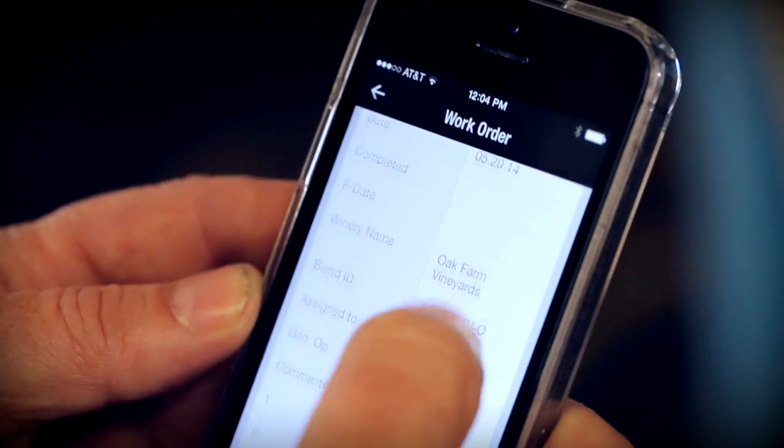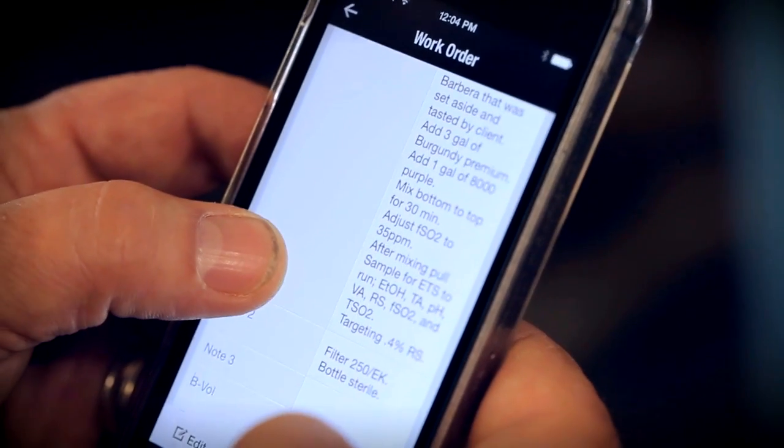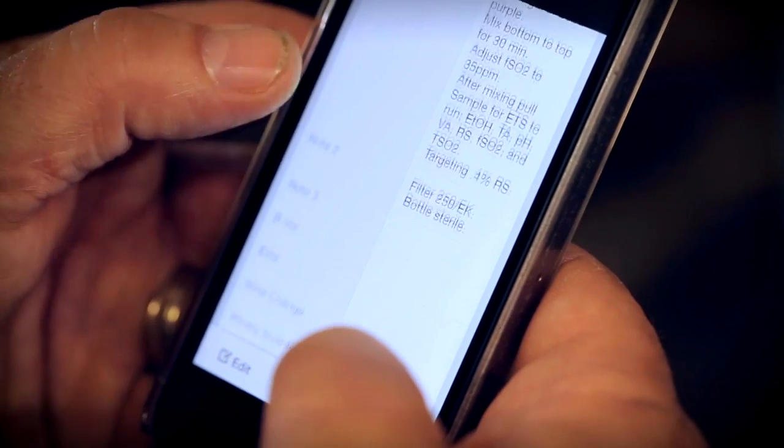They're asking: what's the pH, what's the RS, what's the TA? All the things that matter. We were able to take the Zoho Creator software, and when we touch a wine, it automatically generates an email to our client base and tells them what we did to it.